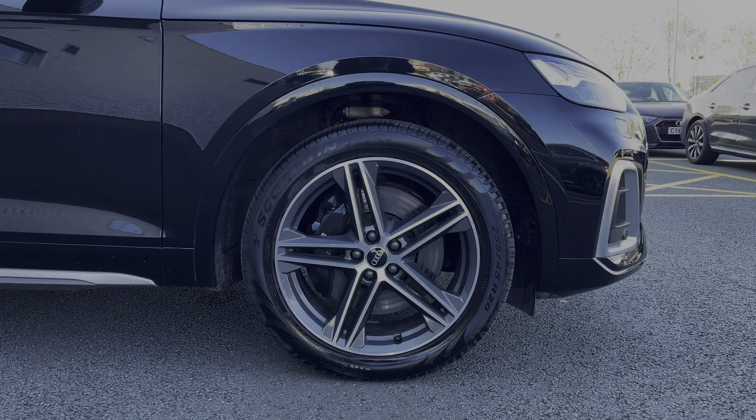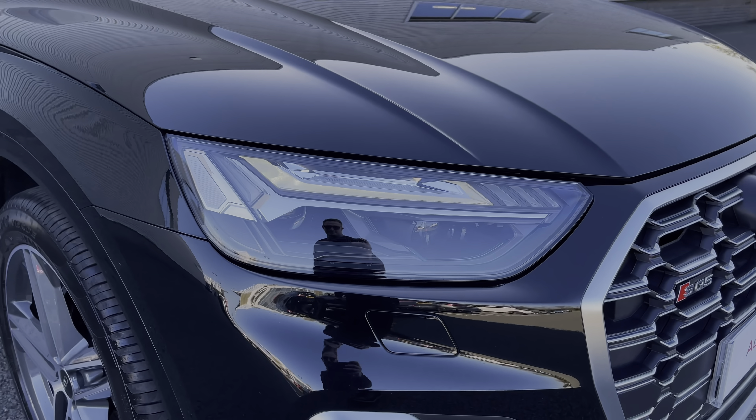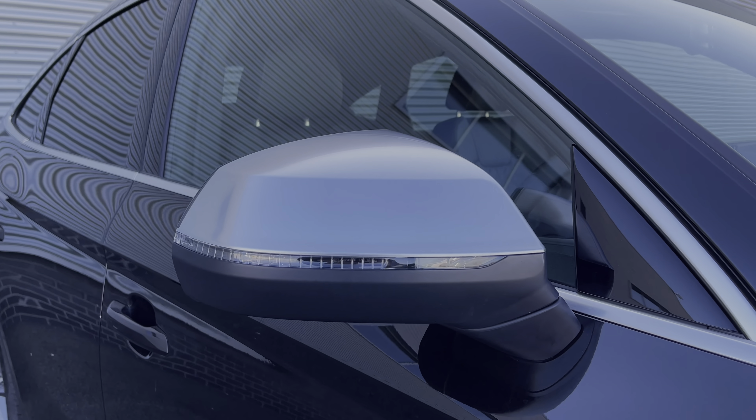This car features LED headlights as well as LED rear taillights, which offer a really nice bright beam. This car also features a range of chrome styling cues to the exterior, starting here with the chrome door mirror surrounds.